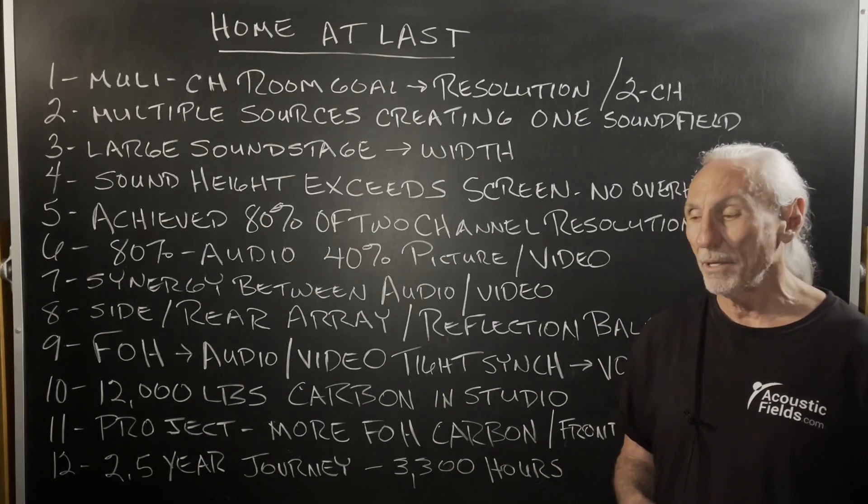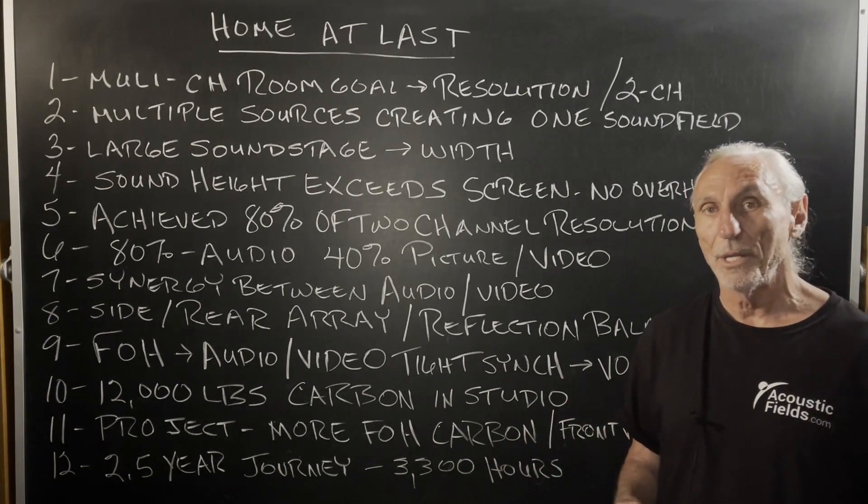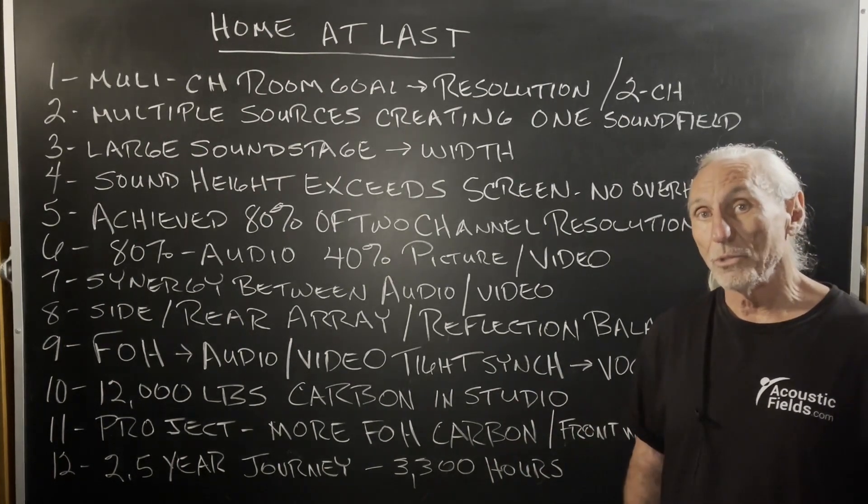All of you know when I started that I wanted a multiple channel room. Didn't have much experience with one. Didn't know really how to treat it.